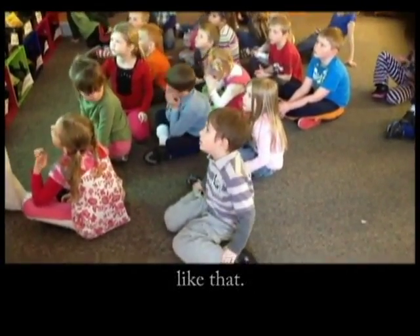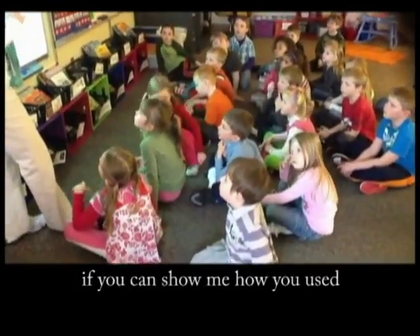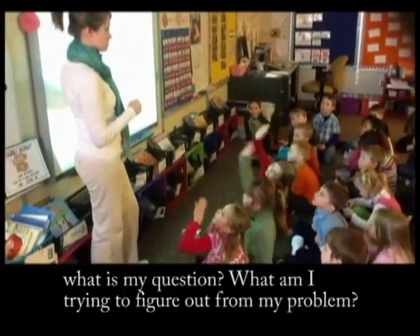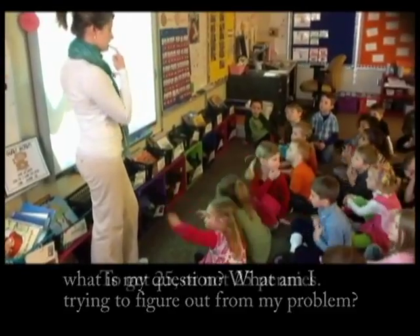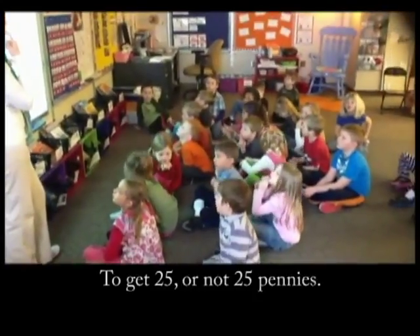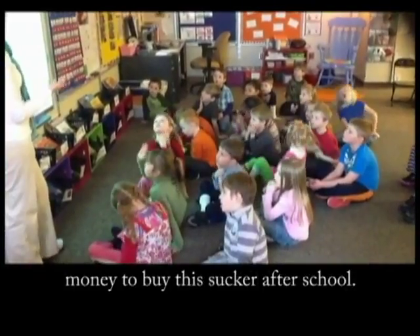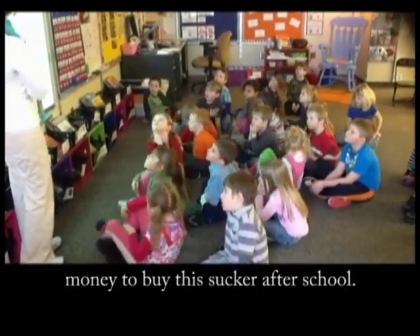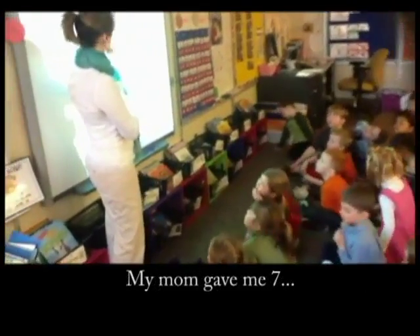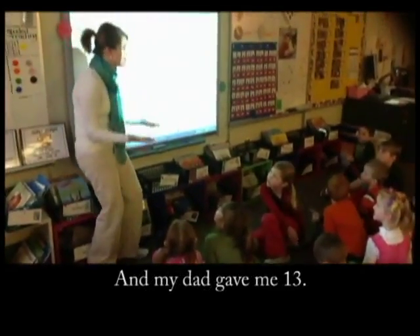Okay, so you can count on with your fingers? Today I'm going to see if you can show me how you use that strategy. So what is my question — what am I trying to figure out from my problem? To get 25 pennies. I have to figure out if I have enough money to buy this sucker. My mom gave me seven, my sister gave me nine, and my dad gave me 13.